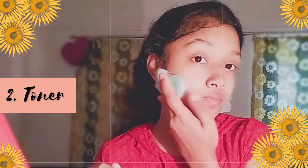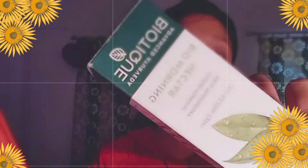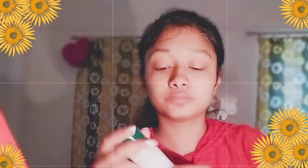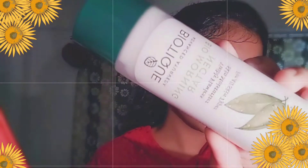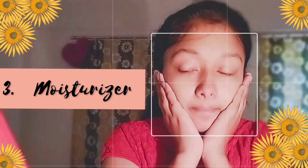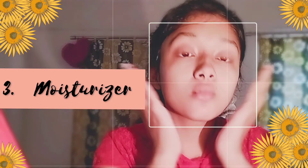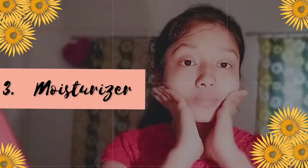The next step is moisturizer. You need lots of moisture, especially when you have dry skin like mine. A moisturizer can help firm skin and improve the look of fine lines and wrinkles.